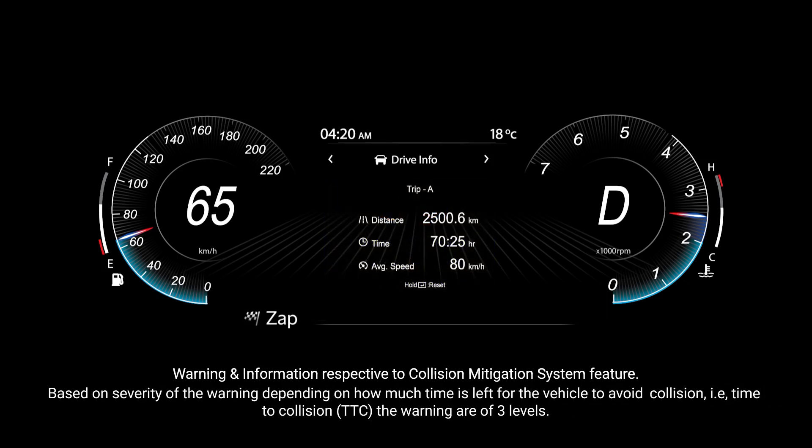Based on the severity of the warning, depending on how much time is left for the vehicle to avoid a collision — that is, time to collision — the warnings are of three levels.